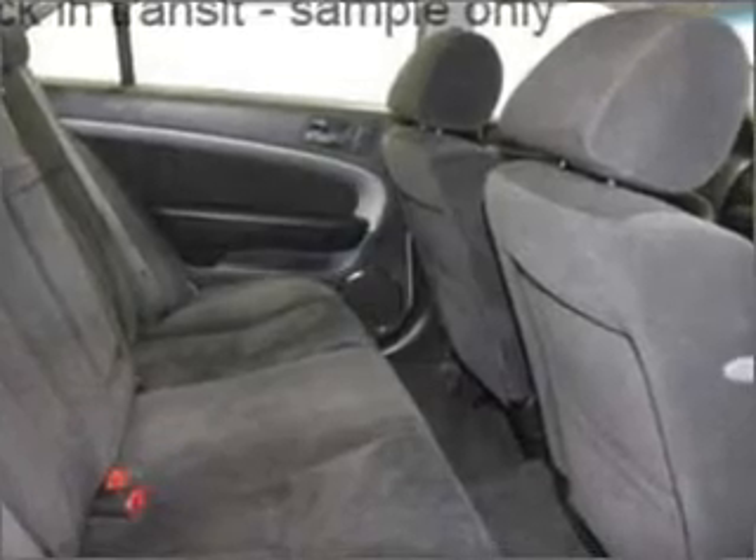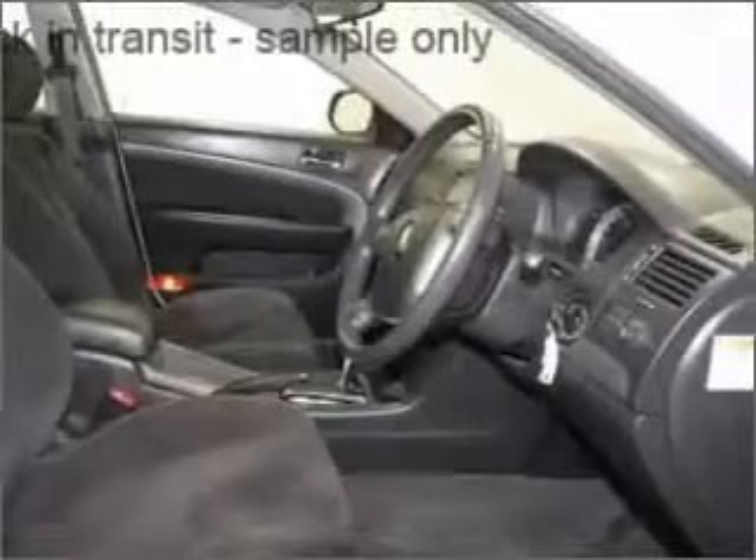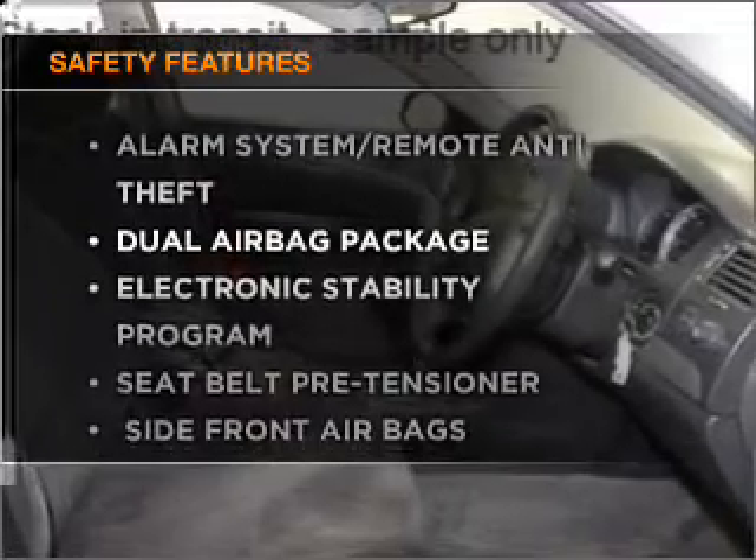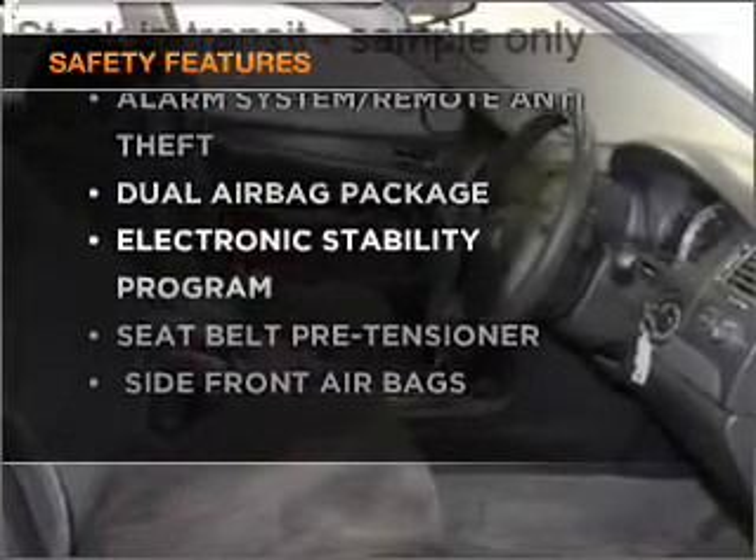The anti-lock braking system will help deliver you safely to your destination. Rest assured, safety elements are included to provide you with a secure ride.